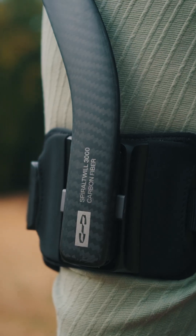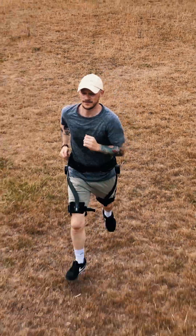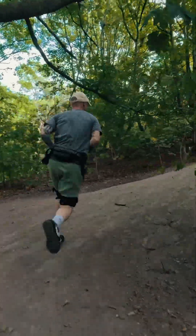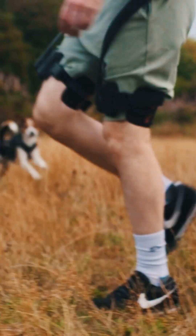These robot legs will make you feel superhuman. Meet the Hypershell X-Ultra, the world's best outdoor exoskeleton to date. If you're like me and get completely wiped out on long hikes, this exoskeleton changes everything.